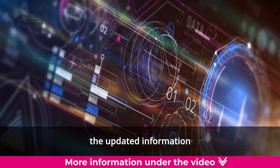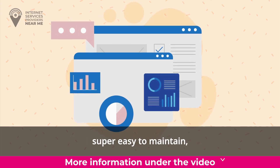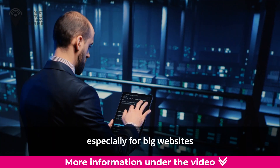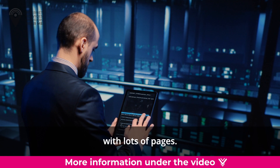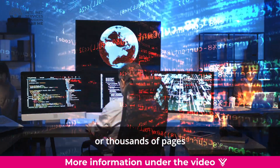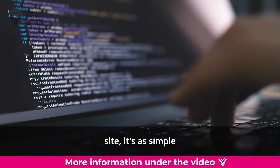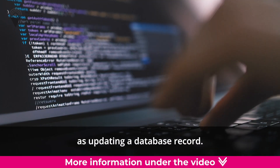automatically shows the updated information to everyone who visits it. This makes dynamic websites super easy to maintain, especially for big websites with lots of pages. Imagine having to edit and publish hundreds or thousands of pages every time something changes — but with a dynamic website, it's as simple as updating a database record.